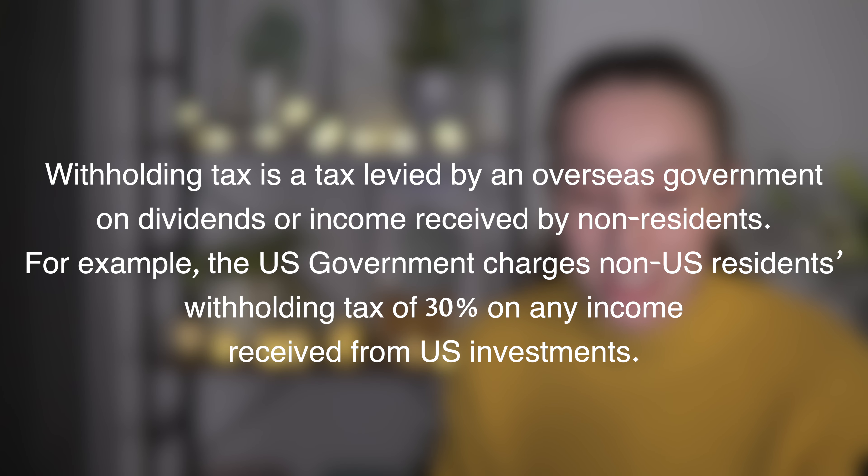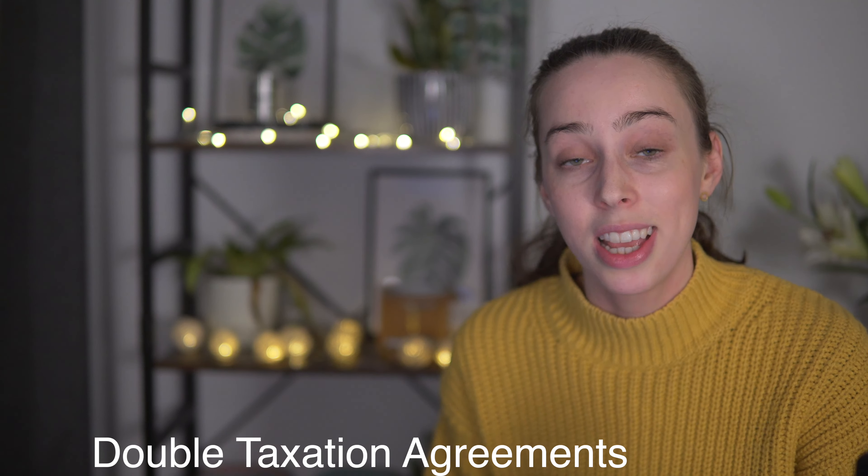As Hargreaves Lansdown explains: withholding tax is a tax levied by an overseas government on dividends or income received by non-residents. For example, the US government charges non-US residents withholding tax of 30% on any income received from US investments. Fortunately, the UK government has agreements with the US and other countries called double taxation agreements, which limits this from 30% down to 15% in the case of US stocks.